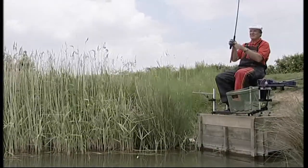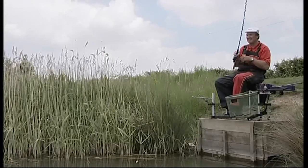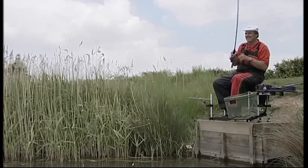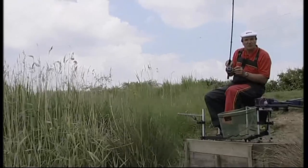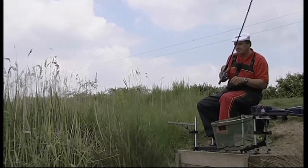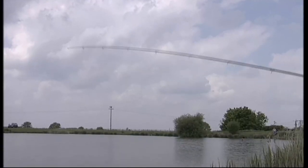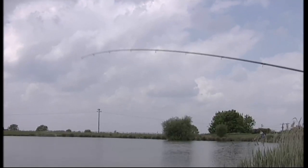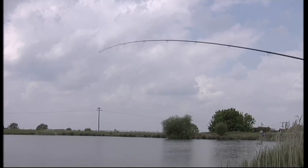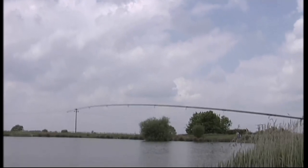There it goes — one's on! See what I said about reacting to the noise? The float just shot away and I'm in. That's what it's like. I've got the anti-reverse on — I'm going to flick that off now. That fish heard that splash as soon as the waggler hit the water and it was away. The fish hooked itself — it really is a terrific way to fish.